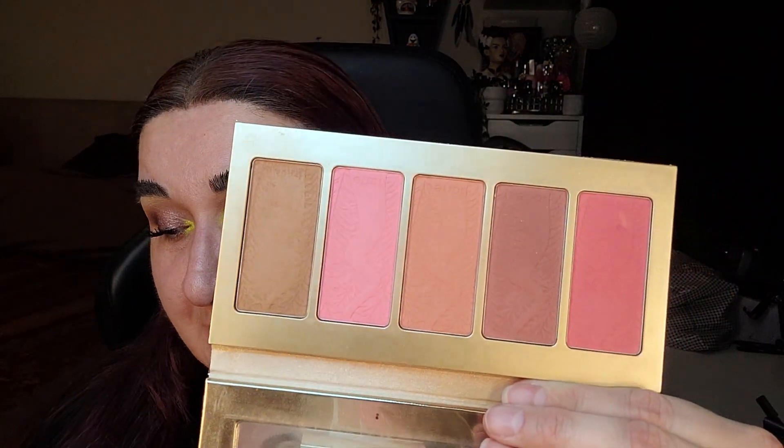We have the Tarte face palette in Off the Cuff, which is incredibly old. I haven't used it in a while because I have so many other blushes I'm using right now. Unfortunately I haven't touched it, but I still have a couple months left with this in the project.